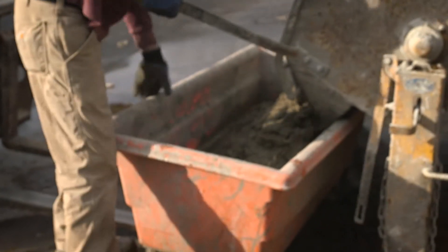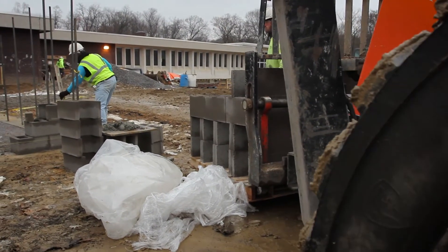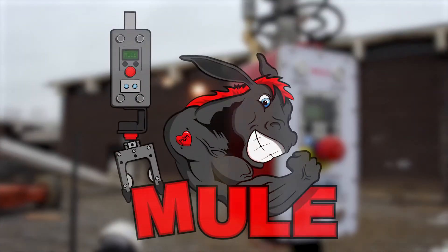The Mule is designed to bring efficiency and comfort to a grueling work environment. The Mule — it does the heavy lifting for you, so you don't have to.